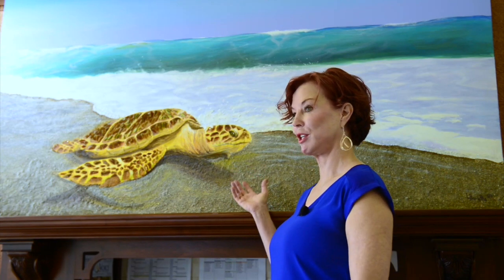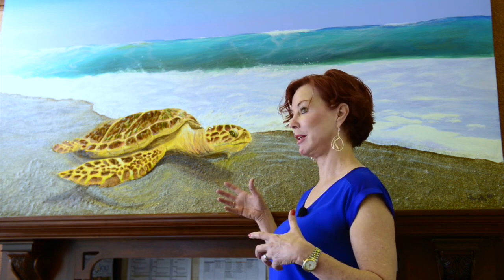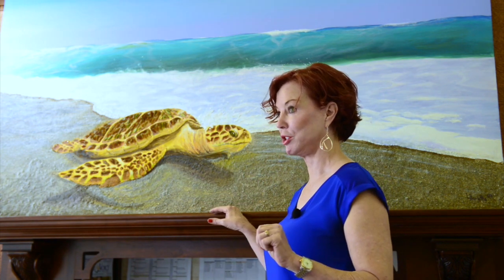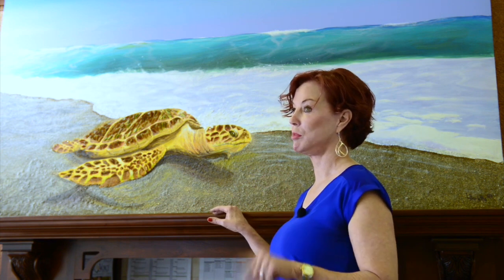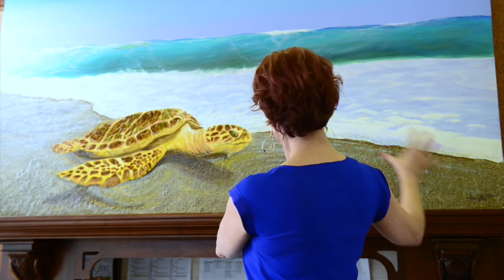This painting is called 'For the Next Generation.' I bought an old door from Habitat for Humanity and painted on it. I went to four different beaches and collected sand from each because I wanted this to be a regional piece. This sand here is from Juno Beach.